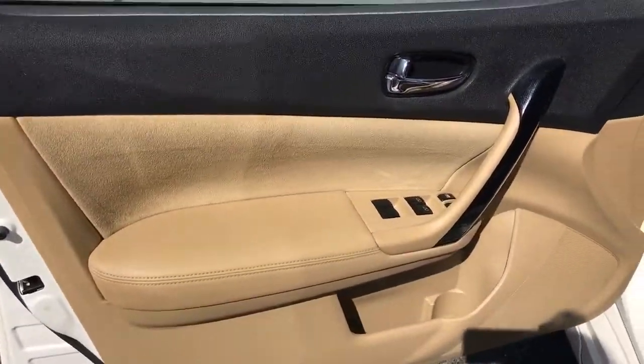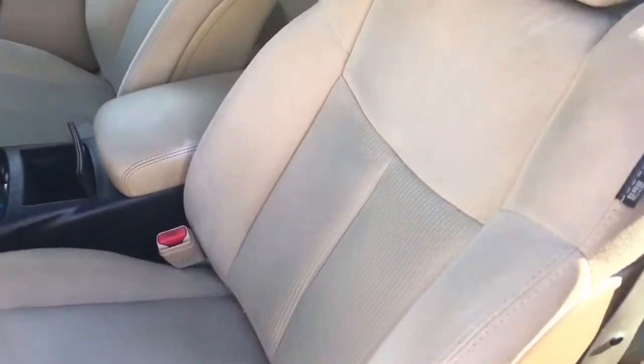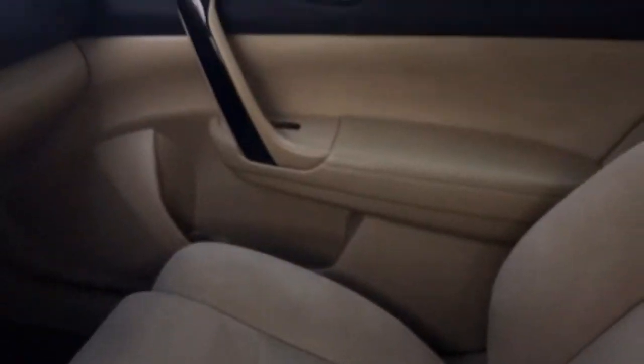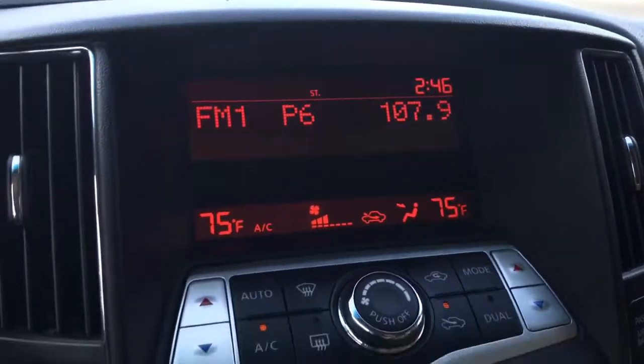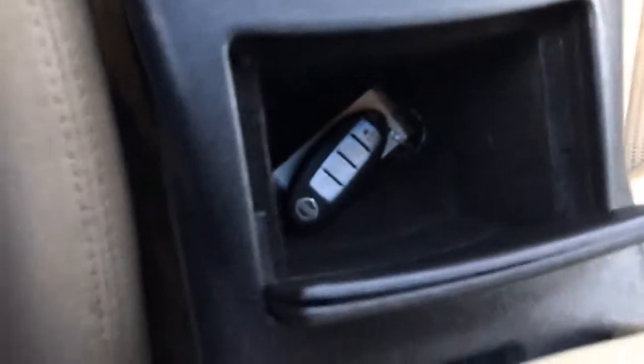Let's go ahead and check out the interior. It's hard to tell in the pictures, but this is more like a darker tan taupe, if you will. It does have the CD changer. It does have the push button start as well, so you can just throw your key right in the middle. Plenty of storage in the front.